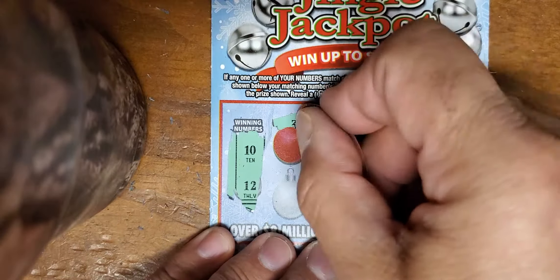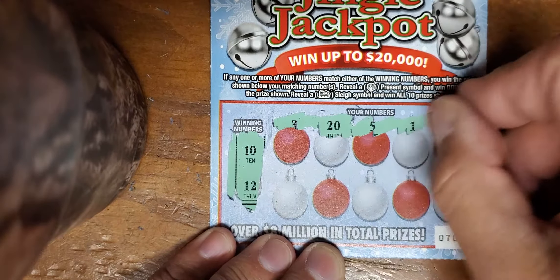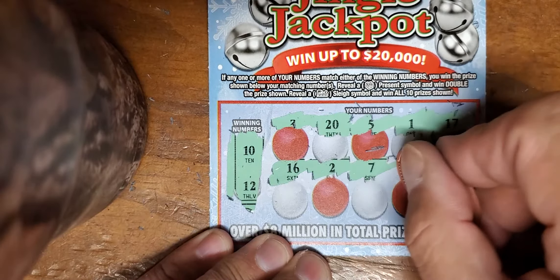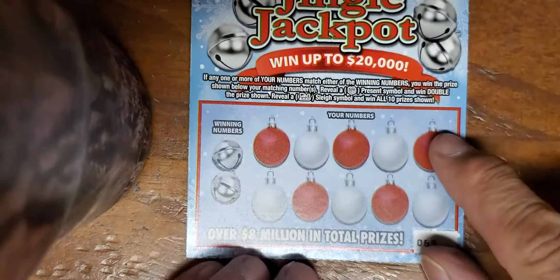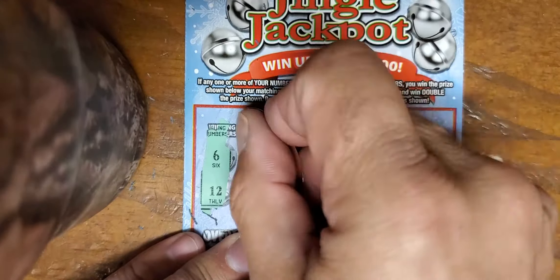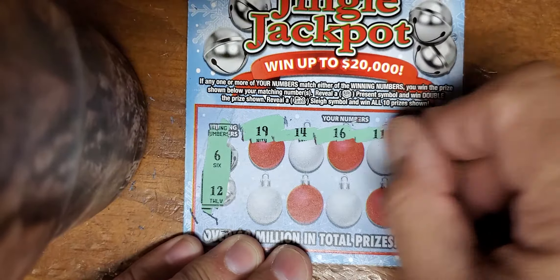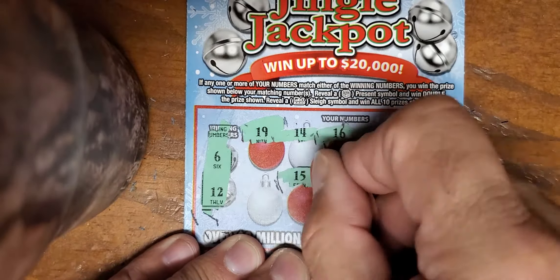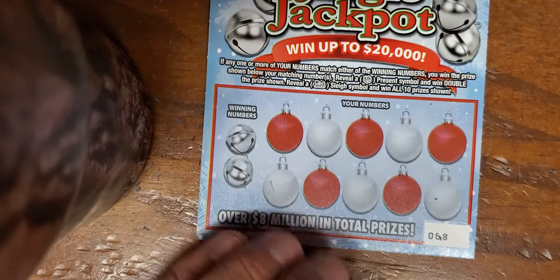Looking for number 10 and 12. No good there - 10 and 12, nope nope nope, and a no. Two tickets left! Ticket number 69 - we've got a baker and a double baker. Six and 12, nothing on the top row. Six and 12 - nothing on the bottom row either. These tickets are rough.